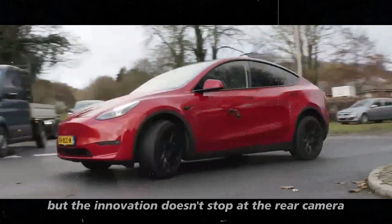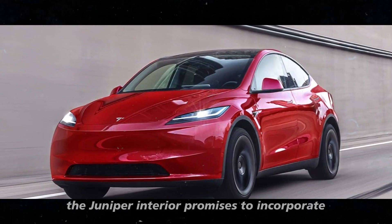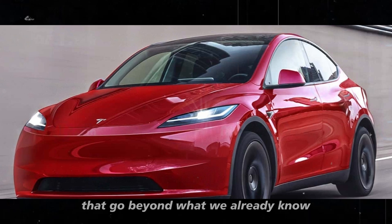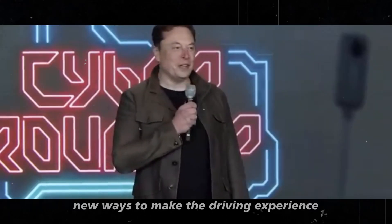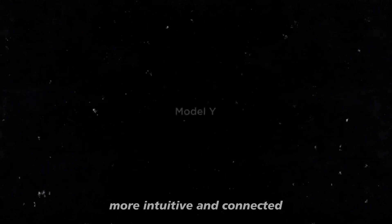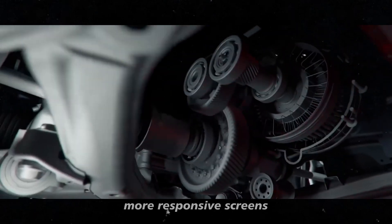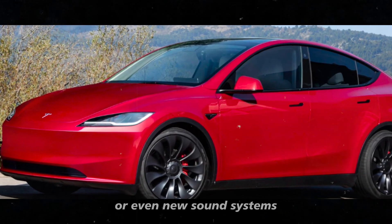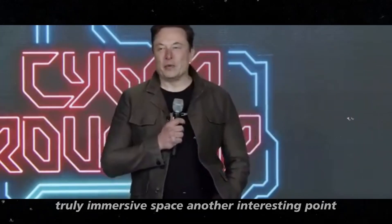But the innovation doesn't stop at the rear camera. The Juniper interior promises to incorporate other cutting-edge technologies that go beyond what we already know. Tesla is always exploring new ways to make the driving experience more intuitive and connected. This could mean the introduction of larger, more responsive screens, better integration with mobile devices, or even new sound systems that transform the car's interior into a truly immersive space.